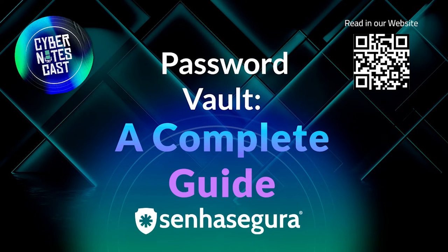Hello, welcome to the Cyber Notes Cast, our podcast by the cybersecurity company Senhasagura. This content channel is dedicated to presenting the best articles taken from our blog.